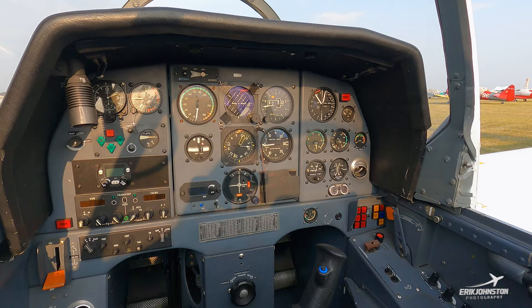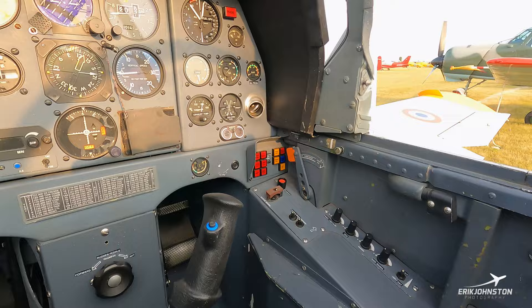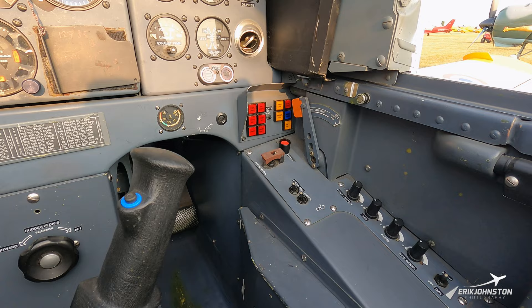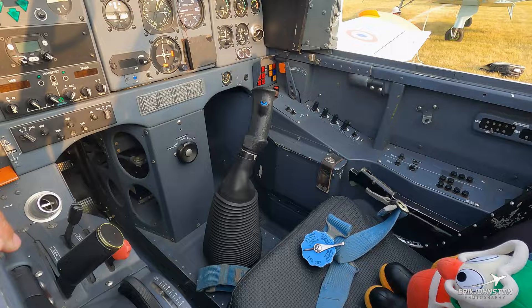The rear cockpit is almost identical to the front except for a few fewer switches. For solo operation, the student will have control of the fuel system as well as some of the environmental controls. The instructor in the back has the ability to emergency air-restart the airplane through his starter, and also has the ability to cut off fuel to the engine in case of an emergency where the student isn't able to do it per the checklist. Both seats are identical with a five-point harness.